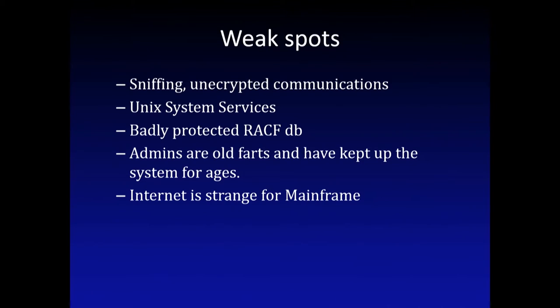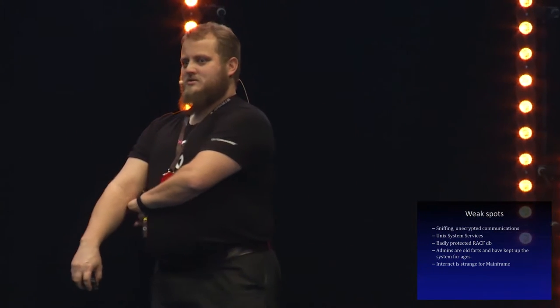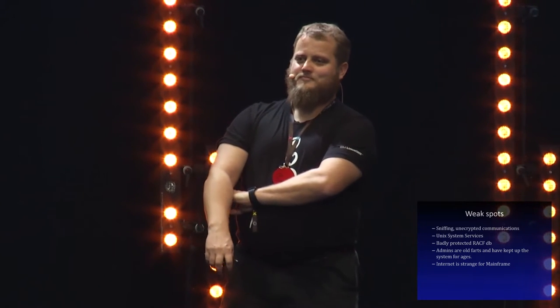Weak spots: TSO sessions are usually unencrypted. There's a possibility to run them over SSL, but most of the shops I have seen are not running SSL - it's plain text telnet communication using 3270, but it's in EBCDIC. It might look like it's encrypted, but in Wireshark there's a button to change the encoding to EBCDIC automatically. Unix system services is a new link in the chain in the mainframe world.